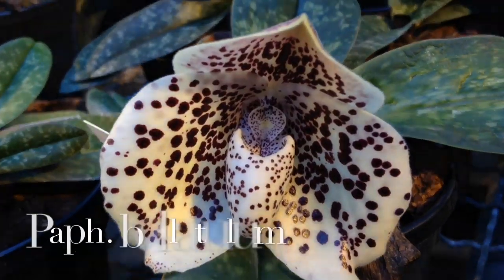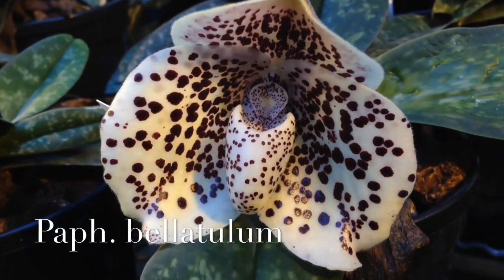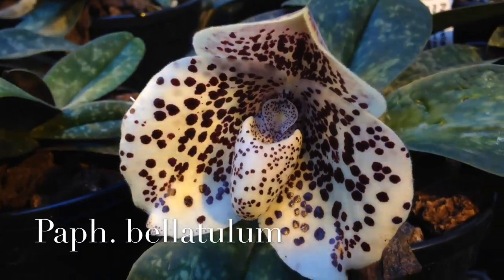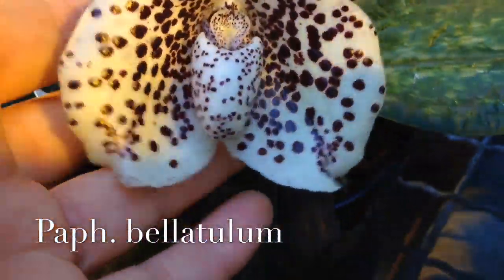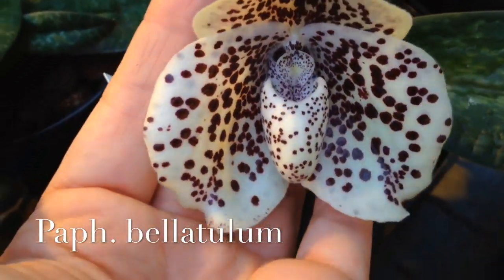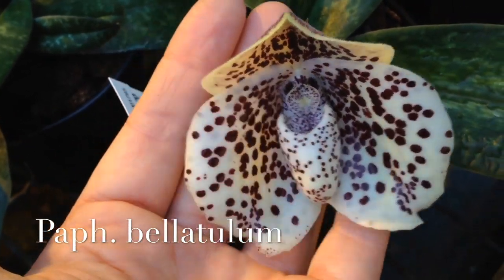This is the first Paphiopedilum. It's Paphiopedilum Bellatulum, and I really like to touch the flower — it was kind of velvety and soft. I like the contrast of the dark spots on this off-white background.